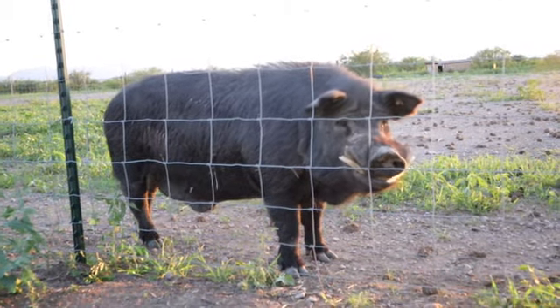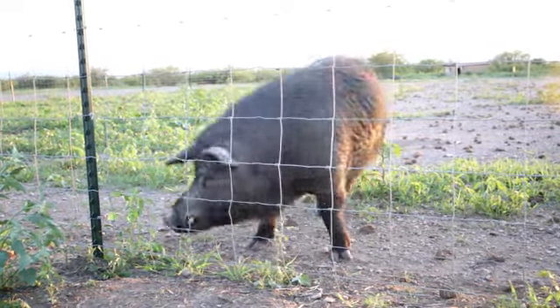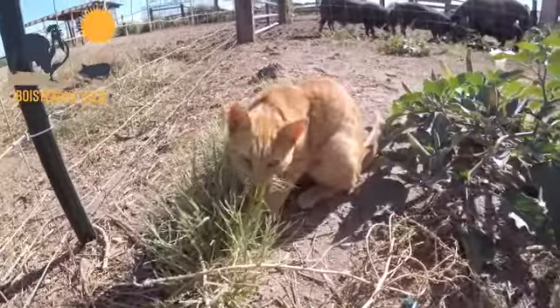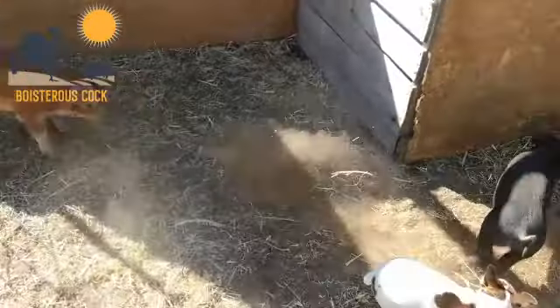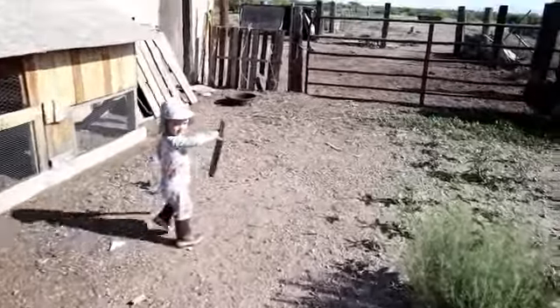Hi Gumbo. How are you liking it in there? Alright, so welcome back to Boister's Cock Farmstead. It's been kind of a crazy day for me today.